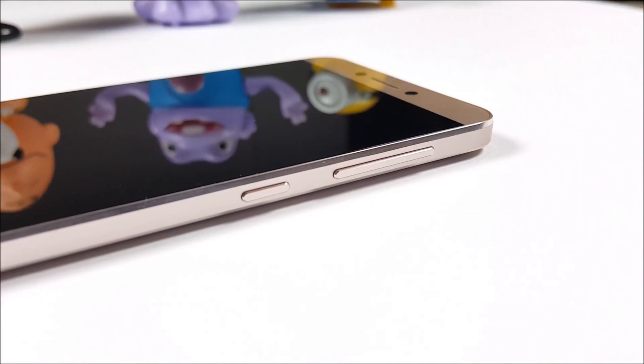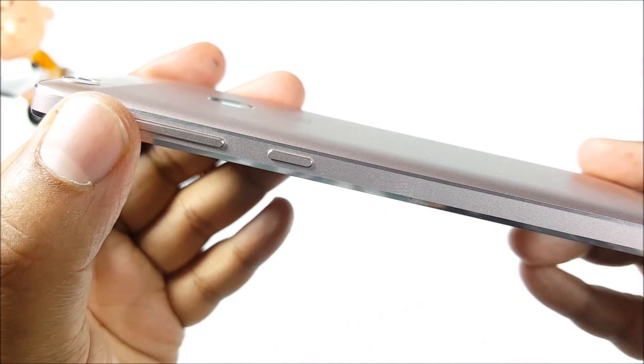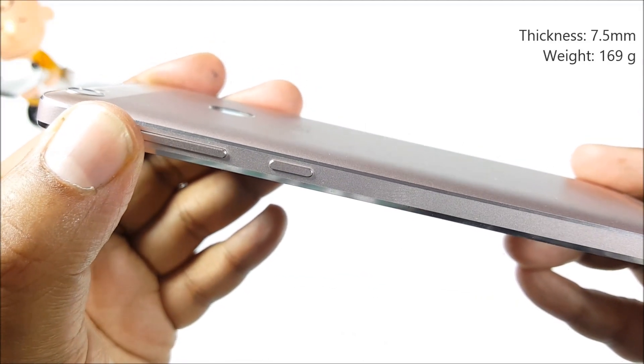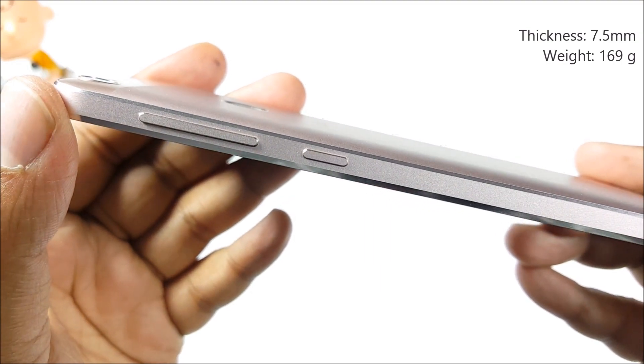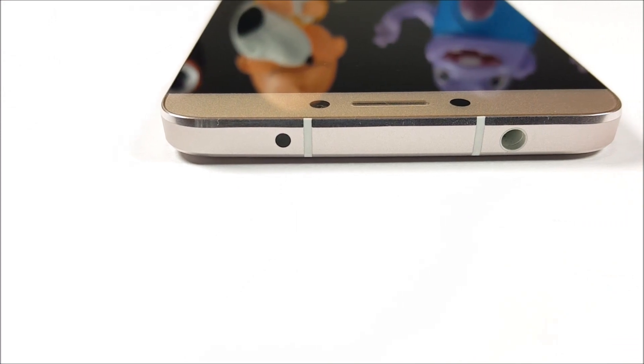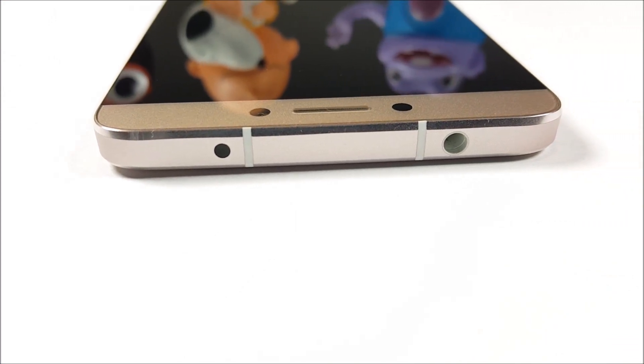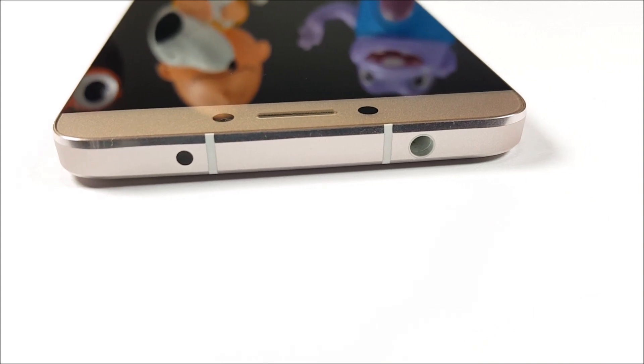Solid construction throughout. Coming to the build of the device, you'll see the volume rocker and power button on the right. Both are sturdy and offer great feedback. The metallic frame is chamfered, which makes the phone far easier to grip and hold. At the top, you'll find the antenna bands, audio jack, as well as an infrared blaster — a rarity in this price segment.